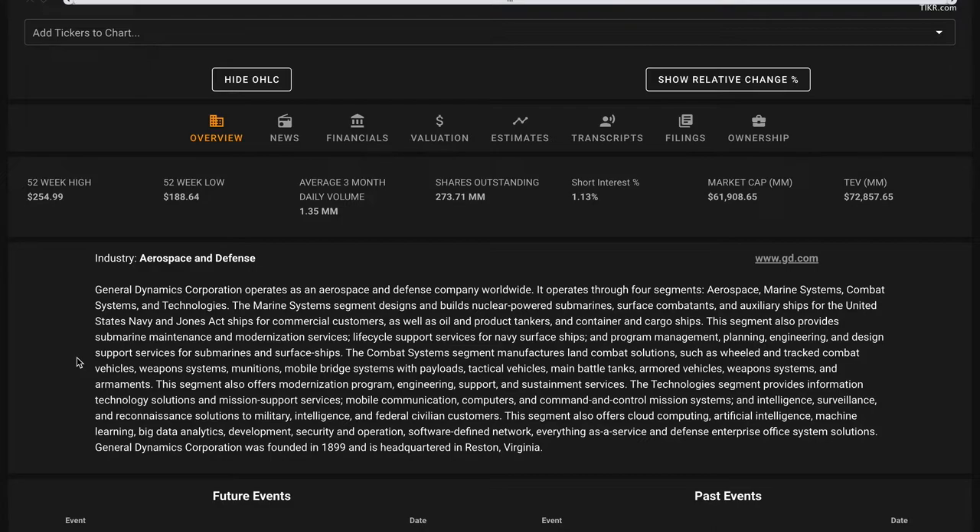The technology segment contains two main units: an IT business that primarily serves the government market, and a mission systems business that focuses on products providing command, control, computers, intelligence, surveillance, and reconnaissance capabilities to the military. This segment also offers cloud computing, AI, machine learning, big data analytics, development, security, and operations, and defense enterprise office system solutions. General Dynamics Corporation was founded in 1899 and is headquartered in Reston, Virginia.